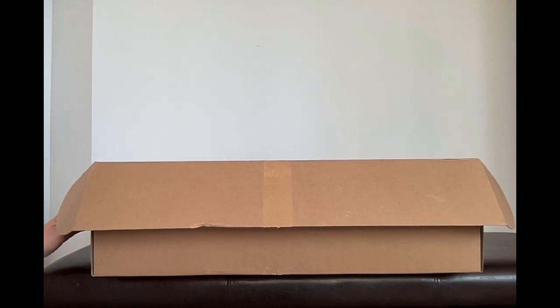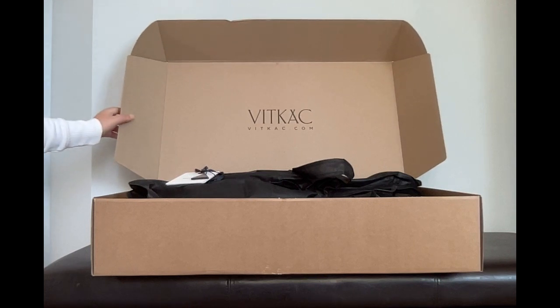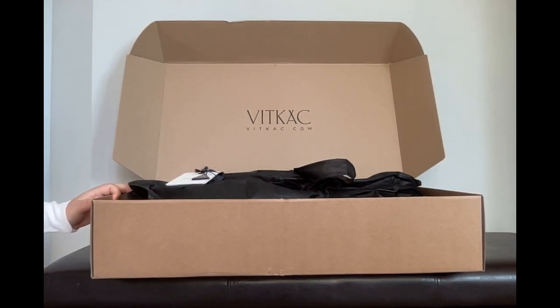Bonjour! Welcome to Laila's channel. Today I'd like to show you a few pieces I recently purchased from Farfetch.